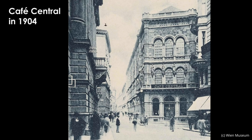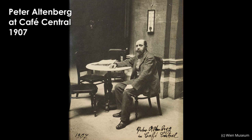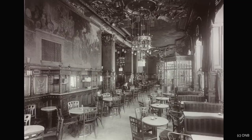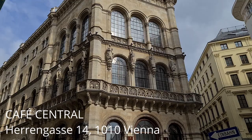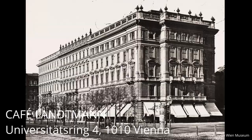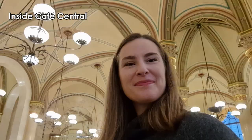And fun fact — Peter Altenberg even spent so much time at Café Central that he had his mail as well as his laundry delivered there. And that's why today you can still see him as a statue sitting in his favorite spot at Café Central. Many see the period around 1900 as the golden era of coffee houses in Vienna. Some of the cafés from that time, like Café Central, Café Museum or Café Landmann, still exist.